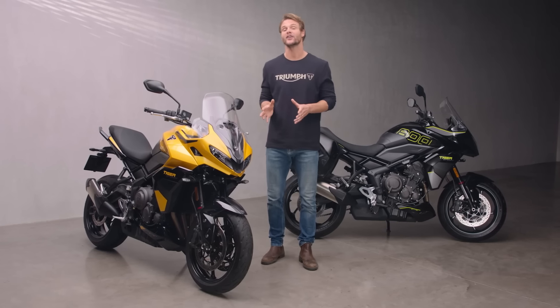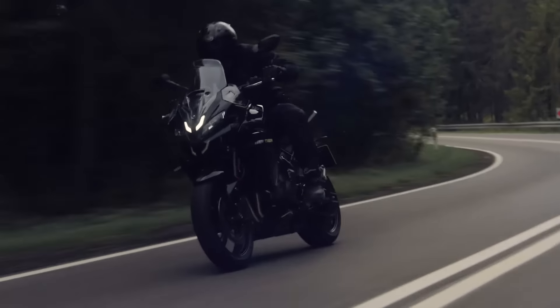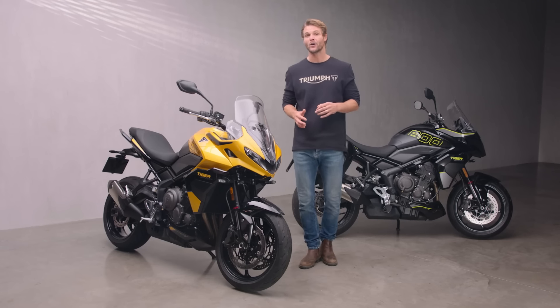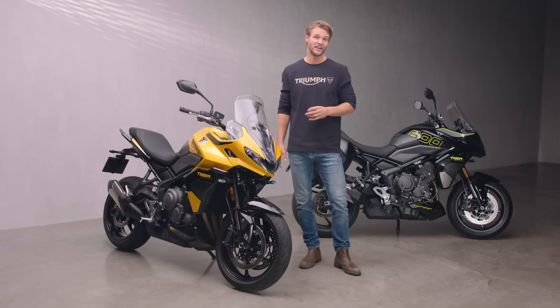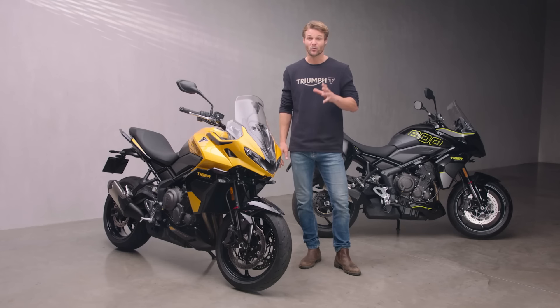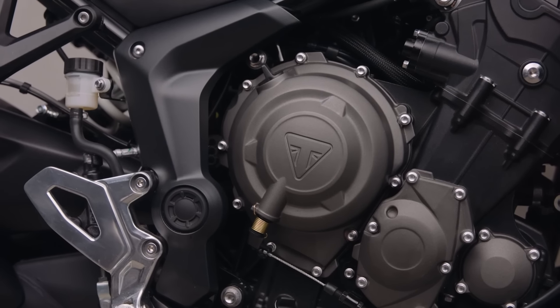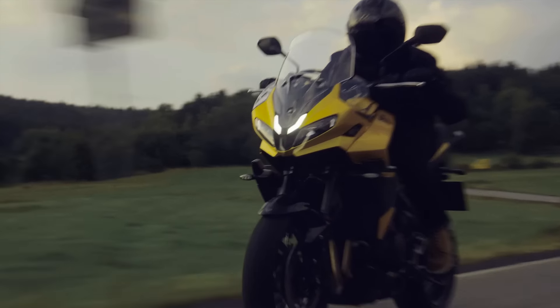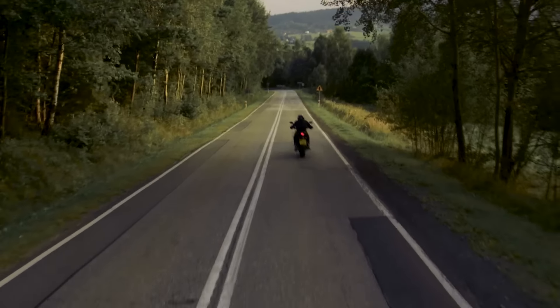So there you have it — the new Tiger Sport 800, a bike that's at home in the twisties and capable of carrying you hundreds of miles in comfort to get to them. With addictive Triumph Triple-powered performance and an unmistakable exhaust note to match, and with the versatility to make every day a riding day. It's a rare thing — something the head and the heart can agree on. The bike for riders that want it all without compromise. So what are you waiting for? See you soon.